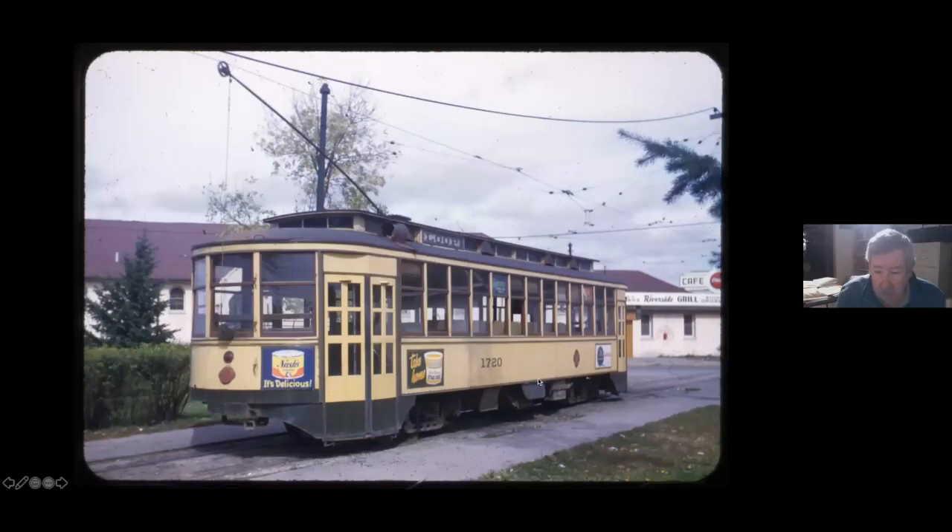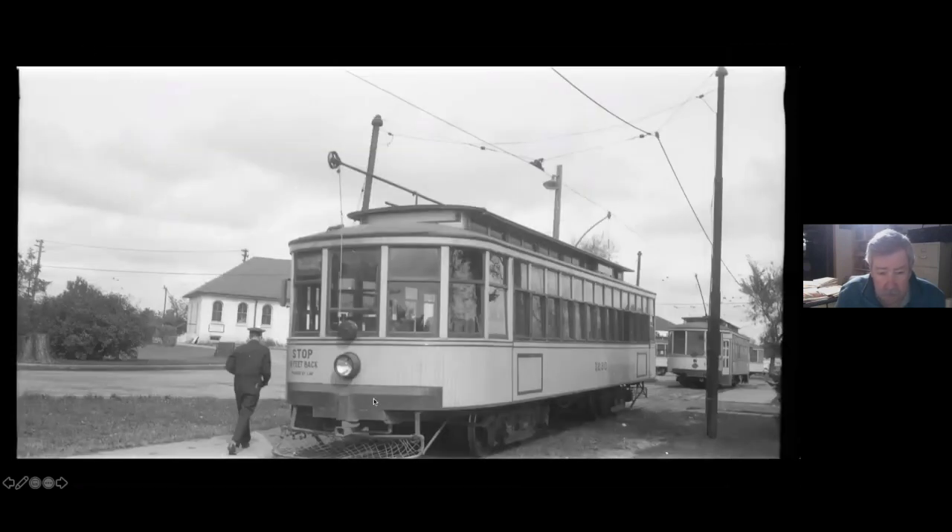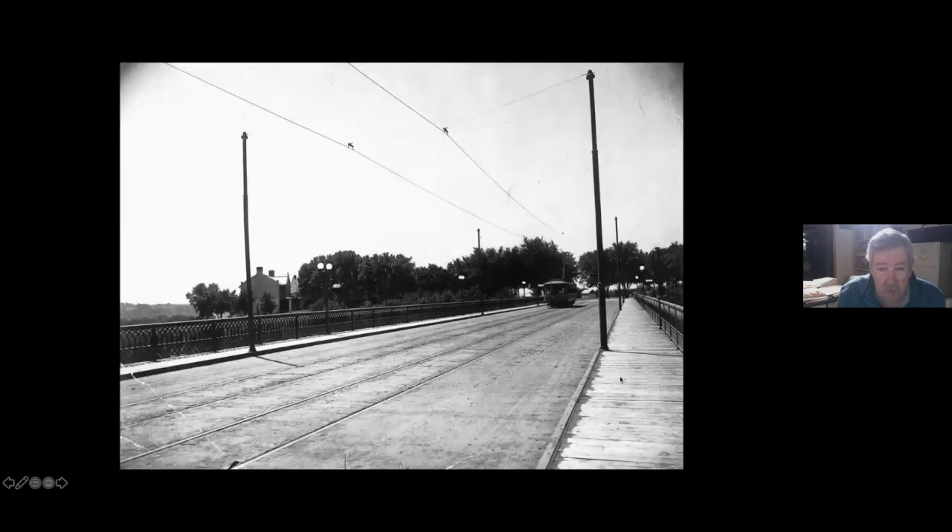I've got a couple of views of cars sitting on the Y. Here's the shuttle car, which was always at the back of the Y. I'm guessing this is probably the St. Paul car and then the Minneapolis car. There was a little waiting room here, and from there the St. Paul cars would depart.